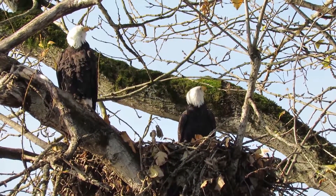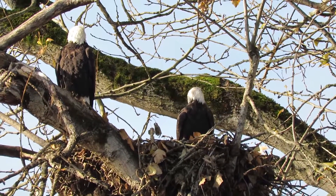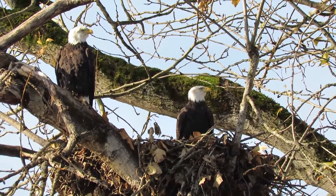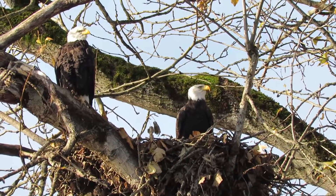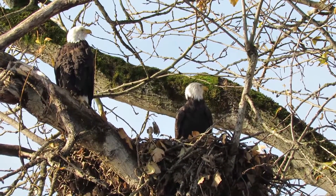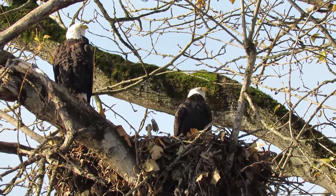They're really looking now. A juvenile eagle just flew over and they're watching it. We'll see how it's circling, getting close — see if we'll have some interaction there. They're watching the juvenile bald eagle that lit up in the tree.